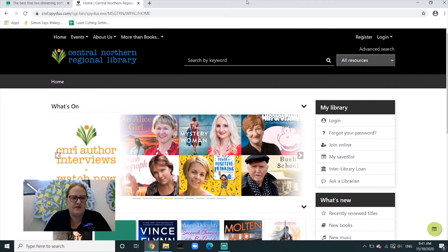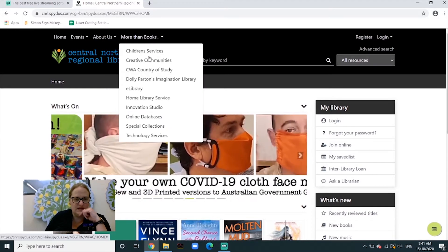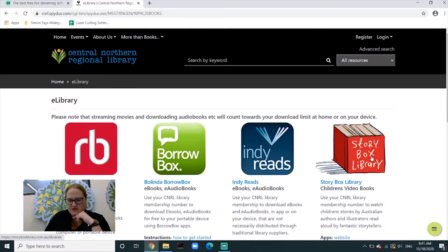To get into Story Box, you need to go to our library web page, which is Central Northern Regional Libraries. You can type in 'Tamworth Libraries' if you want. Once you get there, go into 'More Than Books', then 'e-Library', and come down to 'Story Box'.